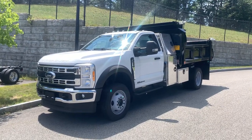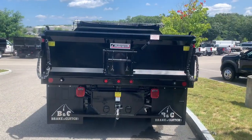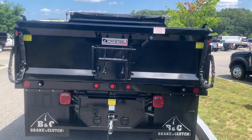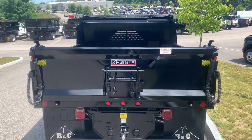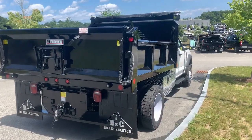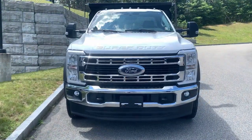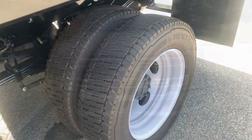Get a feel for the 2023 Ford F-550. This tough-built F-550 offers a host of advantages, such as a high-strength steel frame, impressive payload capacity, rugged chassis components, and thoughtful configuration flexibility. It's waiting to help you take your business to the next level.